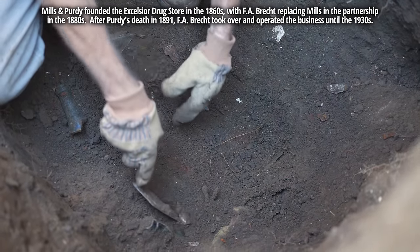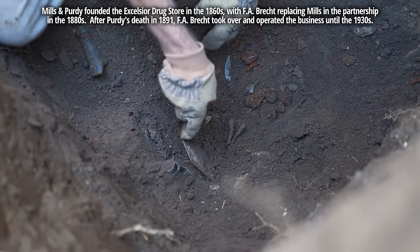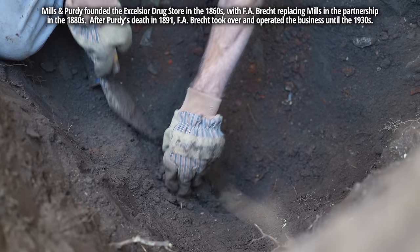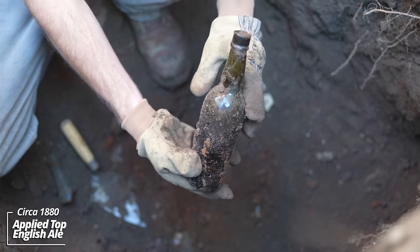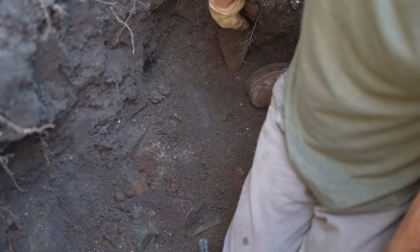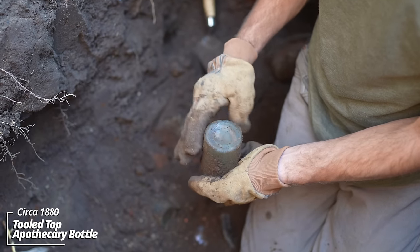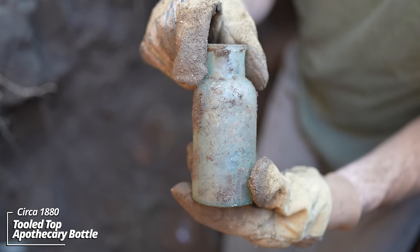Now this thing here looks like some kind of liquor bottle. Some rocks down here — I'm amazed the bottle survived. Looks like a tool-top English ale. I'm fairly convinced we're in a saloon pit — there's bar glasses, sodas, liquor bottles. Here's an early piece with a key mold bottom. Some kind of apothecary, I believe.